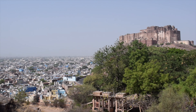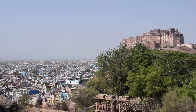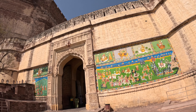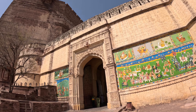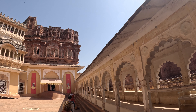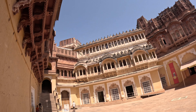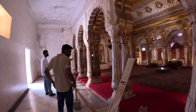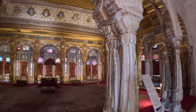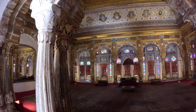Mehrangarh Fort stands on a hilltop 120 meters above the surrounding city and countryside. It was built back in 1459 by the Rajput ruler, although most of what you can see today was extended in the 17th century by his successors. It's a pretty big and sprawling complex that spans 1,200 hectares, with various palaces, expansive courtyards and lots of intricate carvings and artworks. It's a very interesting place to walk around, taking in the views over the blue city and learning about India's past.